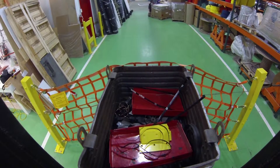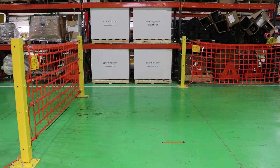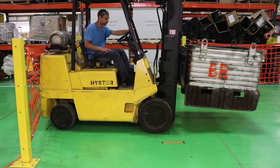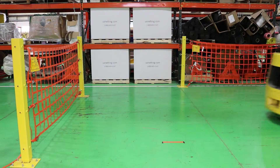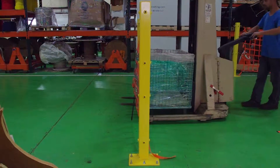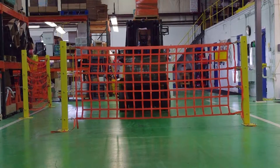Many forklift accidents happen at low speeds, where our net can help to bring the forklift to a stop or give the operator enough time to act before the forklift exits the dock. These short seconds can prove to be a life-saving factor in a loading dock incident. Most safety chains wouldn't even slow the forklift in these situations and offer very little actual protection against falls or product loss.